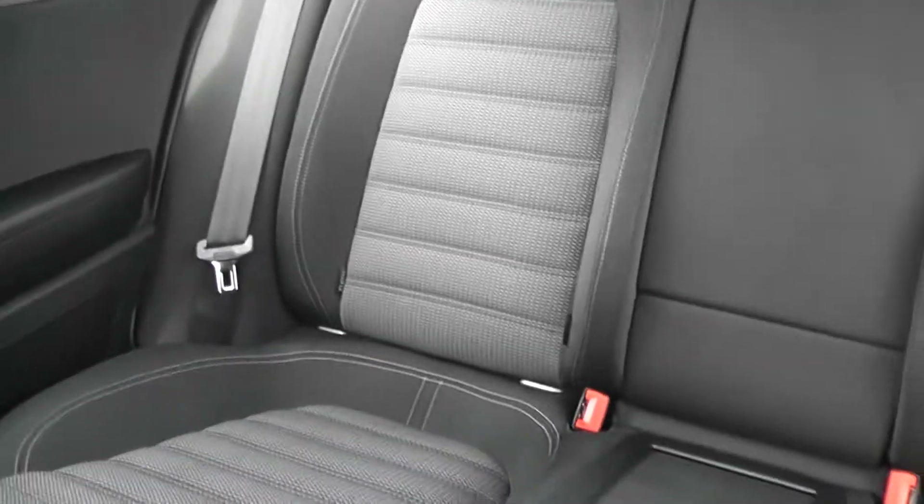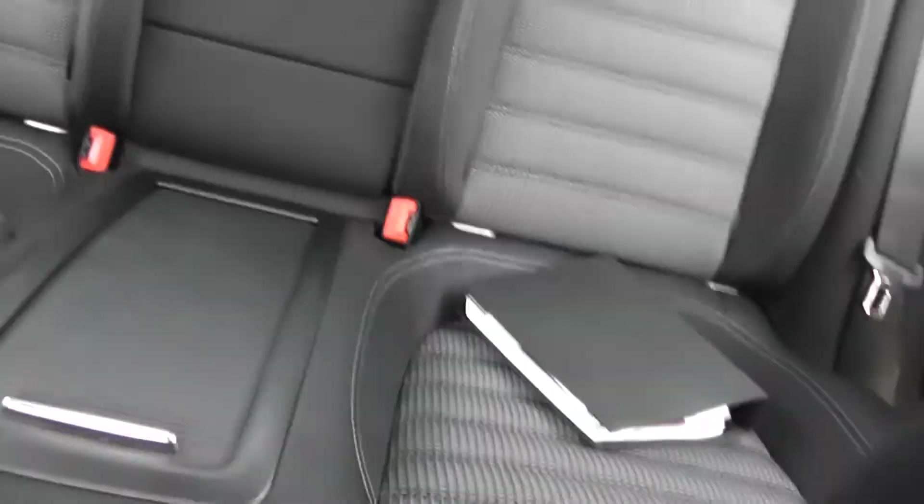In the back we've got seating for two, with head restraints and three point seatbelts all round, along with storage areas and a fold out central arm rest.